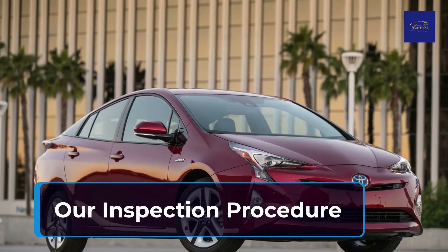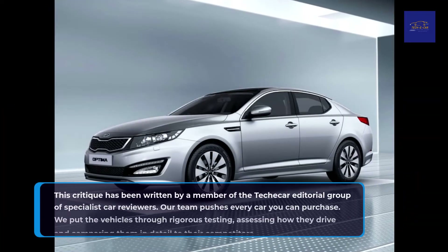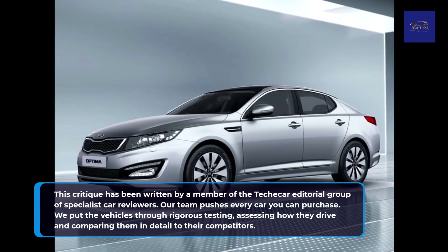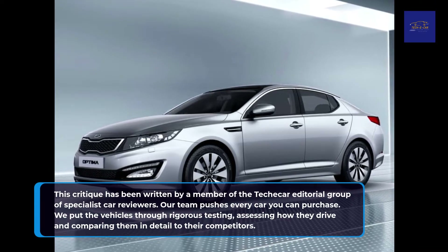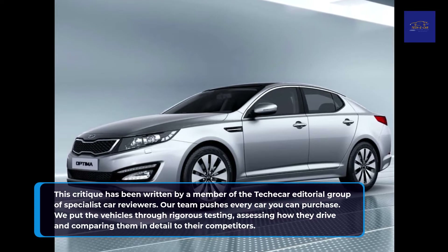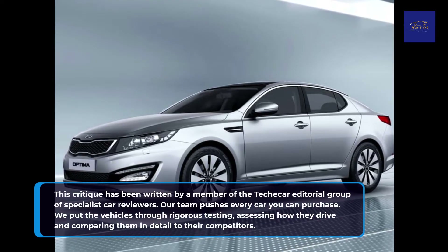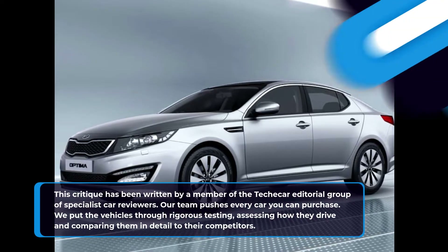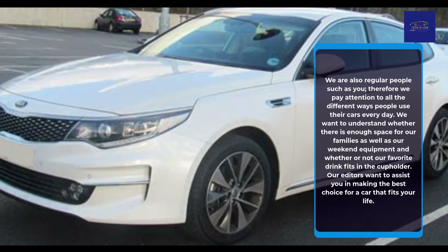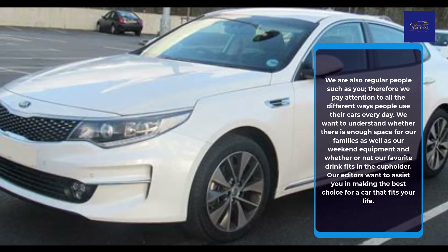Our inspection procedure: This critique has been written by a member of the TekkaCar Editorial Group of Specialist Car Reviewers. Our team tests every car you can purchase. We put the vehicles through rigorous testing, assessing how they drive and comparing them in detail to their competitors. We are also regular people just like you.